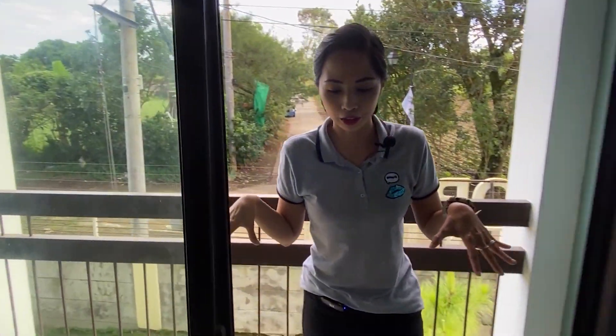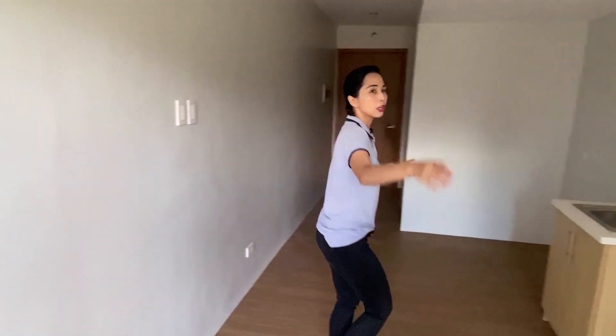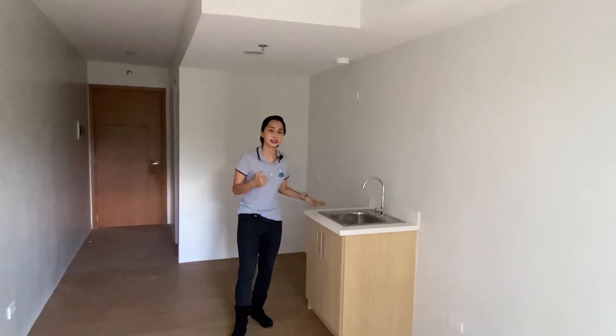So from the balcony, this is the studio unit. You also have provisions for your air conditioning system if you want to install. But since we are in Tagaytay, the air is very fresh and the breeze is cool. You have here the sink.